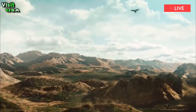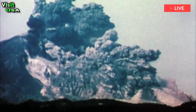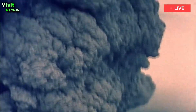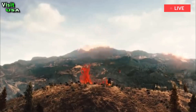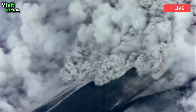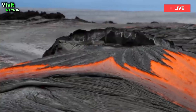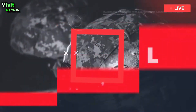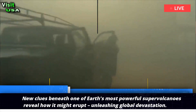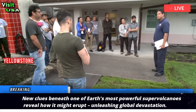Yellowstone Eruption. This is what a super volcano explosion looks like. New clues beneath one of Earth's most powerful supervolcanoes reveal how it might erupt, unleashing global devastation.